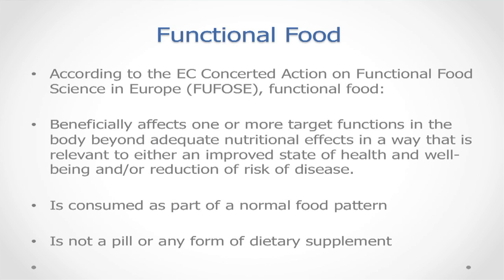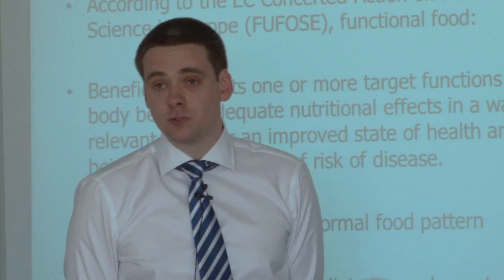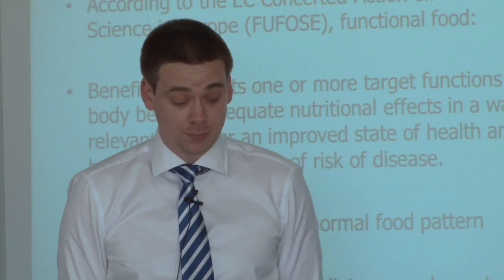So what exactly is functional food? The term was first coined in Japan about 30 to 35 years ago, but according to the EC concerted action on functional food science in Europe, functional food is something that beneficially affects one or more target functions in the body beyond adequate nutrition, in a way relevant to either an improved state of health and well-being or a reduction of disease. It's important to note that under this definition, functional food is consumed as part of a normal food pattern and is not a pill or dietary supplement, and is almost certainly not a medicine.